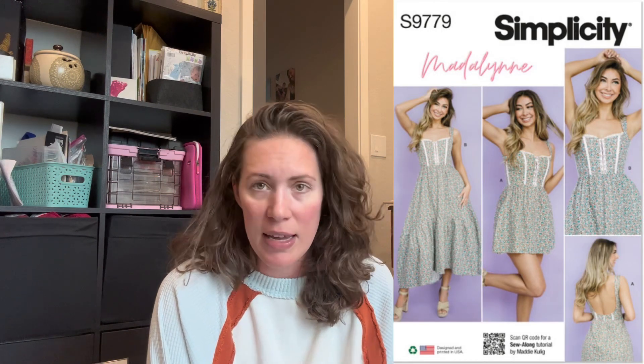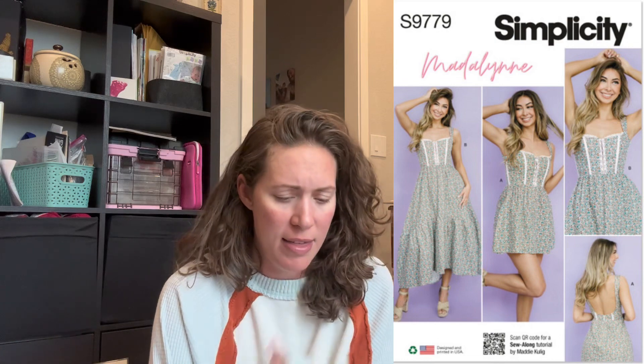I thought Simplicity had a really strong spring release. I haven't bought any of these yet — they came out after I'd already been shopping — but if they go on sale at Jo-Ann's or anywhere, they might be going in my cart. The first is S9779 by Madalynne — she does lots of bras and lingerie. It's a little corset top with a really low back. I love how sweet and different it is, and I think there's real structure in the bodice so you'd learn a lot making it.